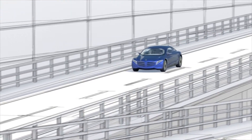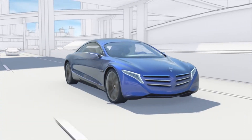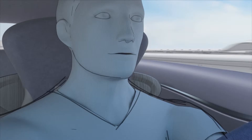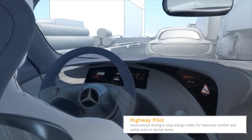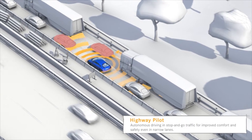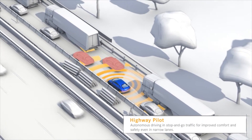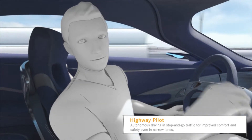The Highway Pilot assists with autonomous driving functions when driving is more of a strain than fun — for example, in stop-and-go traffic. Activated on the steering wheel, the vigilant 360-degree sensors monitor vehicle surroundings, driving situation, and other road users. The vehicle autonomously moves along with the flow of traffic.